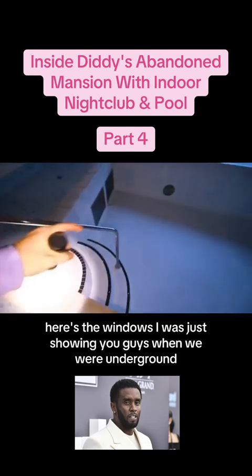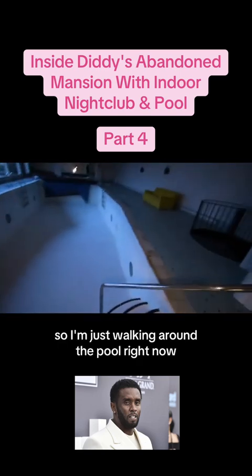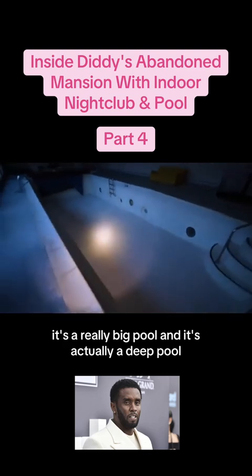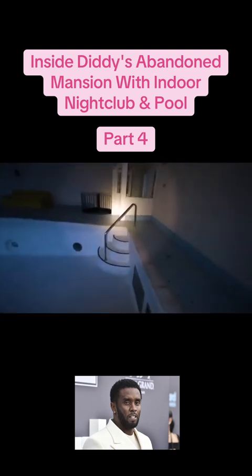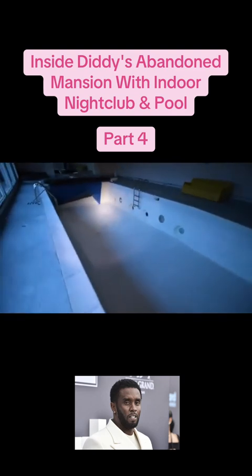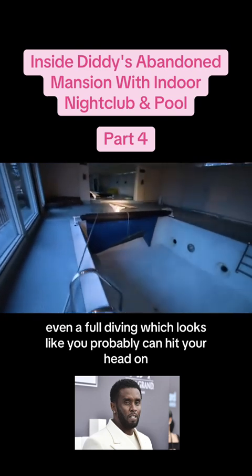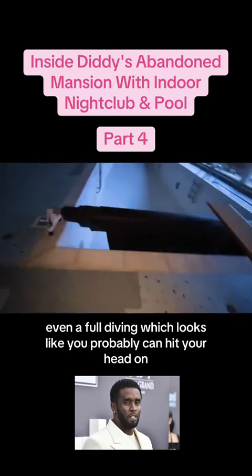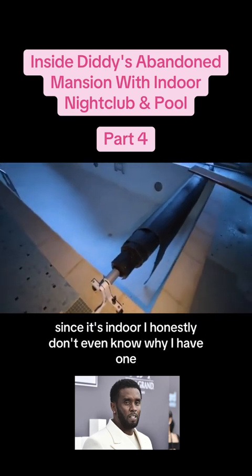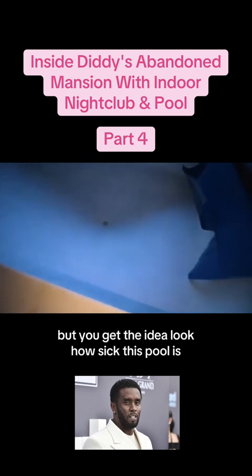Here's the windows I was just showing you guys when we were underground. So I'm just walking around the pool right now. It's a really big pool and it's actually a deep pool. Look at this room — how often do you ever see anything like this? Even a full diving pool, which looks like you could probably even hit your head on. Here's the pool cover right here, which, since it's indoor, I honestly don't even know why you'd have one. Look how sick this pool is.